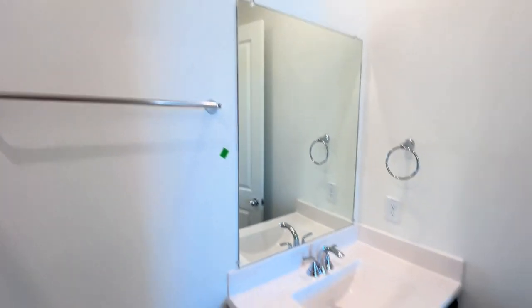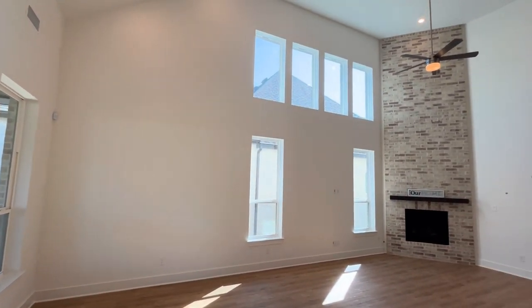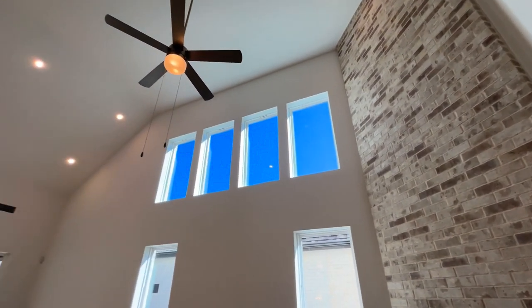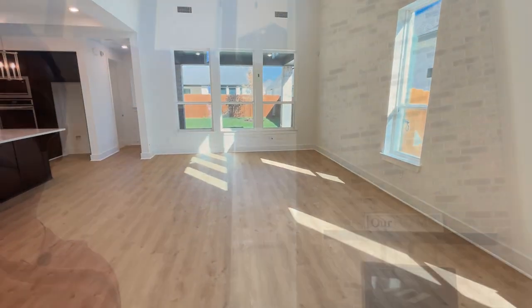Continuing into the main living room, there are big windows and big windows up top as well, plus a big fireplace with brick going up to the ceiling. And look at all this storage space in the kitchen — just awesome storage space.